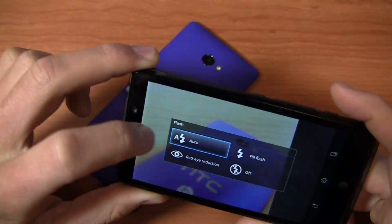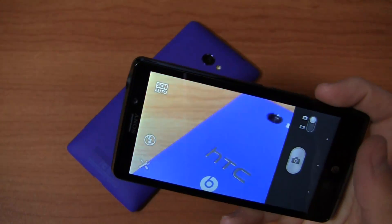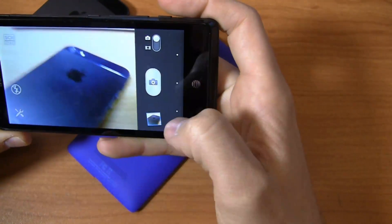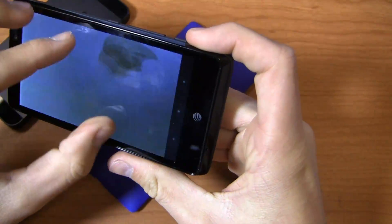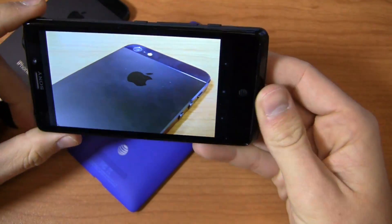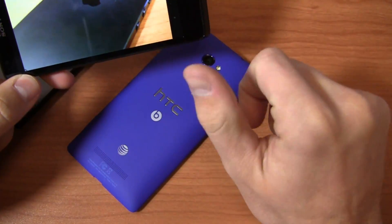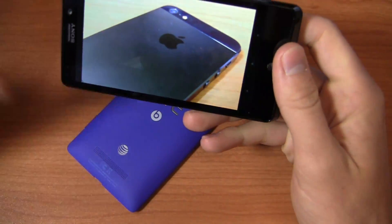Let's turn the flash off and see what we can do. I want to get something black — the iPhone — that might be a little better. We'll take a picture. You can see what that picture looks like. I've been relatively impressed with image quality on this device. It's kind of frustrating because it's a 13-megapixel sensor. That said, I kind of find that I like the pictures on the One X, the One X Plus, the Galaxy S3, the Note 2, and the iPhone 5 a little bit more.